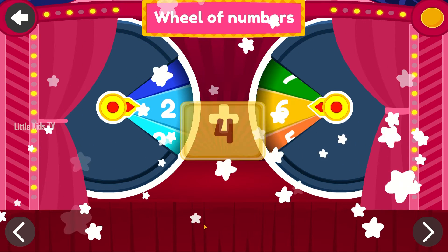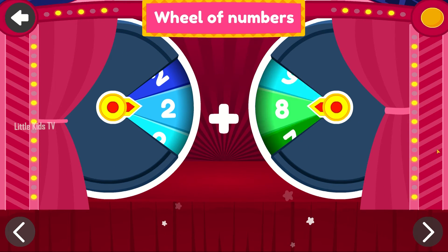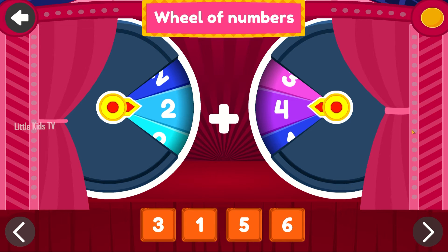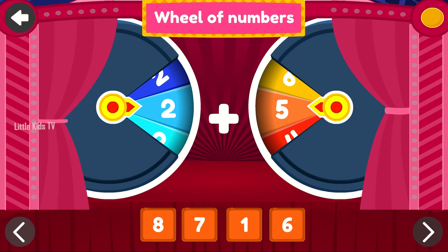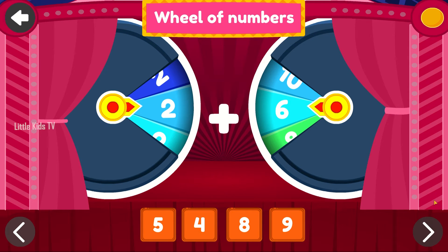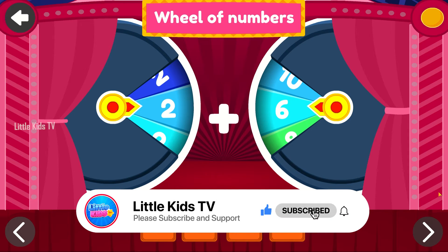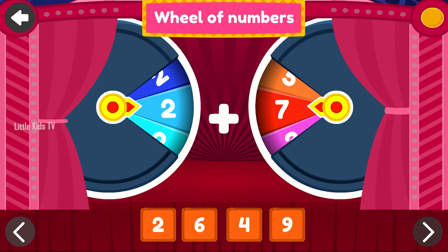4. Brilliant! 5. Bravo! 6. Keep going! Tap on the correct answer. 7. Fantastic! Tap on the correct answer. 8. Nice work! 9. Perfect!